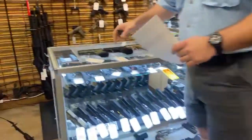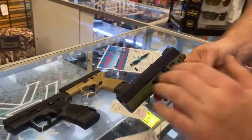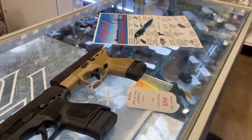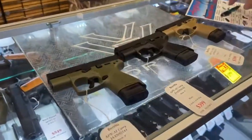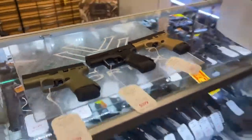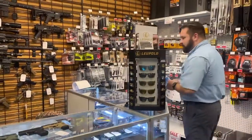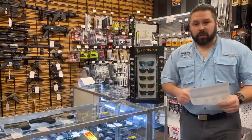Next thing we're going to cover is the Beretta APX A1 Carry. We have them in OD green, black, and FDE. Normally $399.99, we are putting them on sale for $249.99. On top of that, Beretta is doing a $100 mail-in rebate, good from now until August 15th. So you have more than a month — we'll give you an extra hundred bucks off.